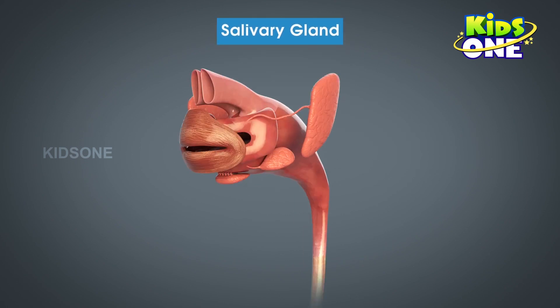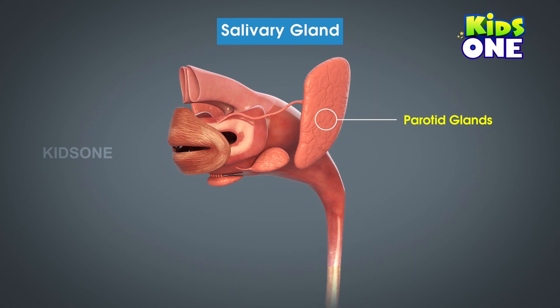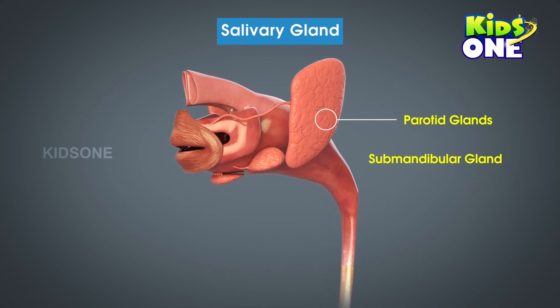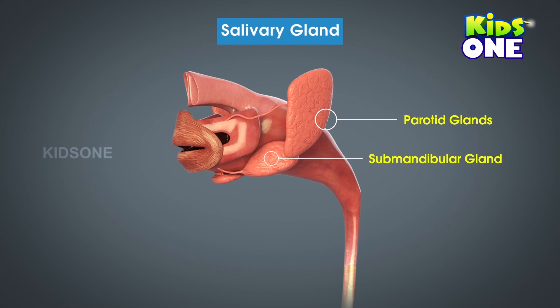The salivary glands are a collection of three pairs of glands. The parotid glands are situated roughly around the upper cheeks. The next are the submandibular glands — 'mandibular' refers to jaws, especially the lower jaws in mammals. Thus, the submandibular glands are located on either side of the lower jaws. Can you try and locate the third pair of glands — the sublingual glands?